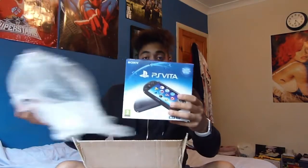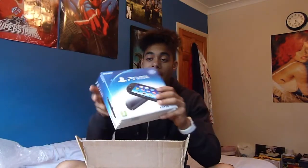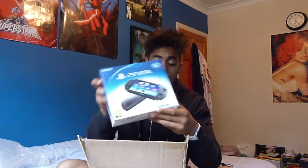Inside we have a PlayStation Vita Slim. Now I've never ever had the slim version — I've only had the OLED version, which is the thicker, older one. And that actually died on me a few months back. The screen just stopped working altogether.